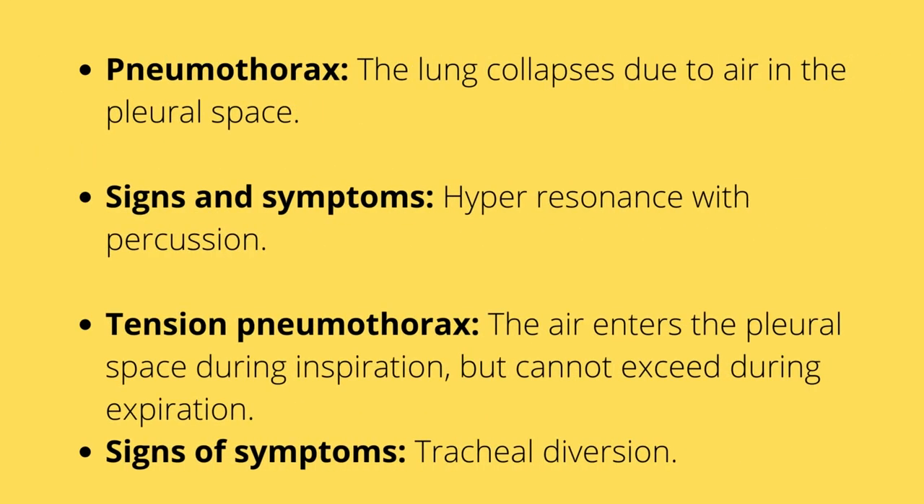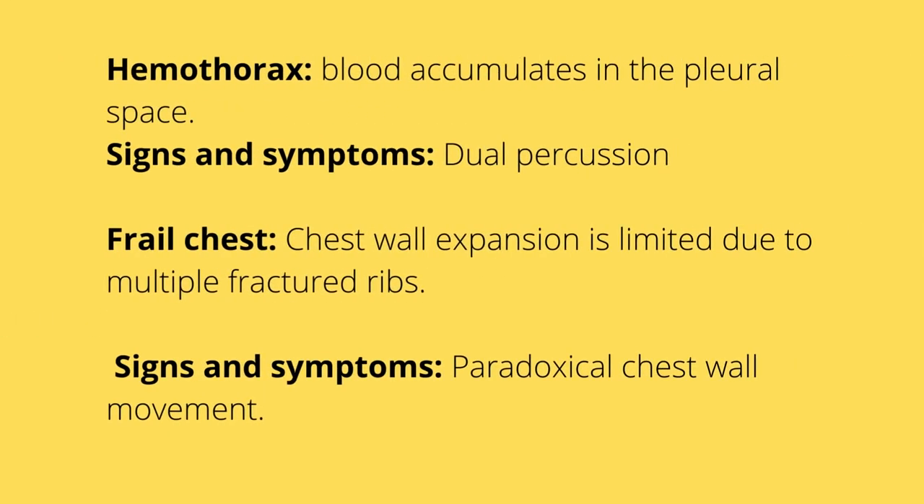Other respiratory emergencies include pneumothorax, where the lung collapses due to air in the pleural space — remember the lung operates on negative pressure. Signs and symptoms include hyperresonance with percussion. Tension pneumothorax is when air enters the pleural space during inspiration and cannot exit during expiration; signs include tracheal deviation. Hemothorax is blood accumulating in the pleural space, and signs include dull percussion.